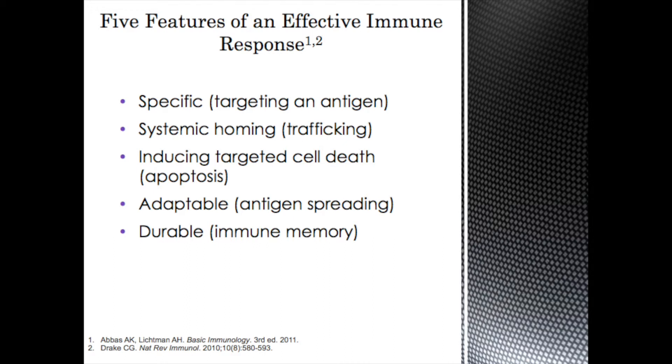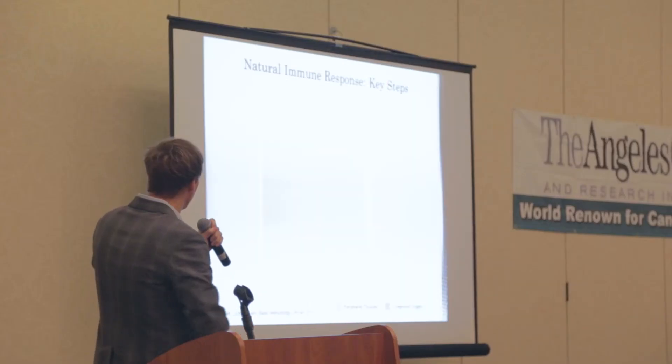There are five features needed for an effective immune response: it needs to be specific, targeting a specific antigen or marker for the tumor; there needs to be homing or trafficking so cells can get to the tumor and kill it; it needs to induce cell death; it needs to be adaptable — meaning it can expand through a concept called antigen-spreading; and it needs to be durable, generating memory so it can keep killing cells whenever it sees them again.